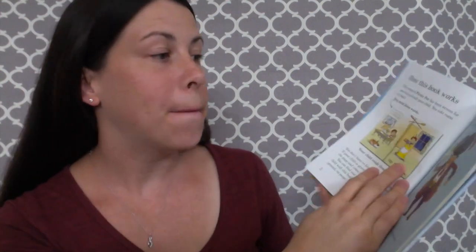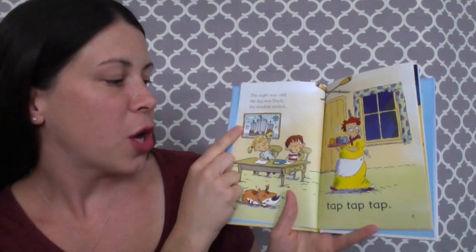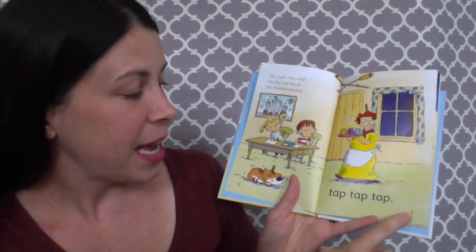The Usborne Very First Reading set has 15 hardback books inside and they progress in difficulty as you go through them. The first book in the set is Pirate Pat and these start out for brand new readers. You'll read one page — 'The night was cold, the sky was black, the window rattled' — and your child is going to read the next page.